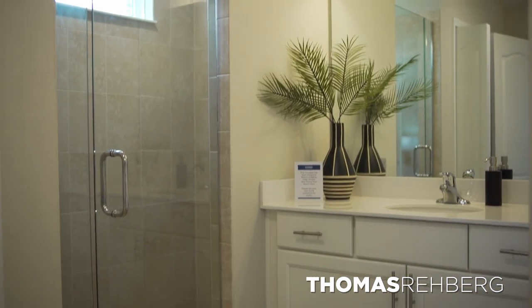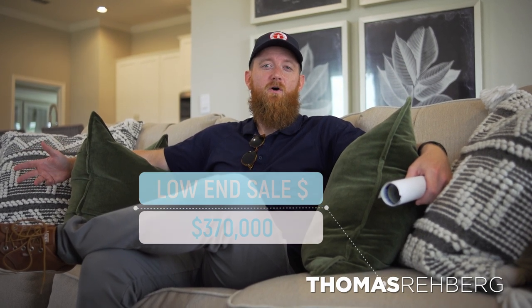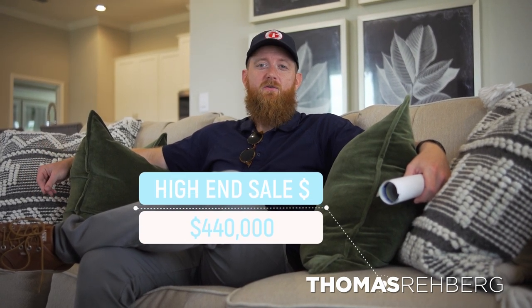Pricing in the Emerald Series is a bit more expensive than the Express section because you get nicer finishes. The cheapest Emerald Series home right now starts at $370,000 for around 1,700 square feet, and the most expensive is $440,000. It's still very affordable compared to the rest of St. Johns County.